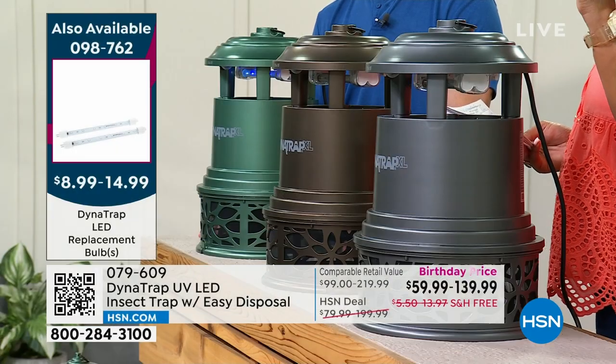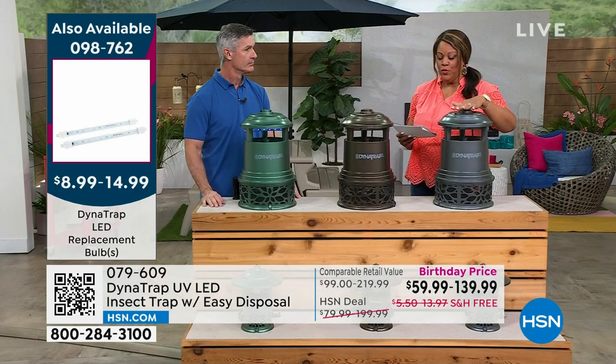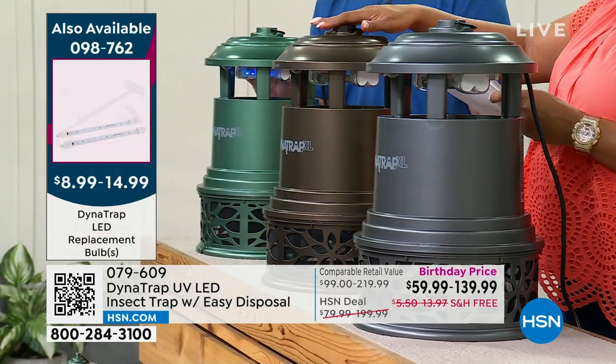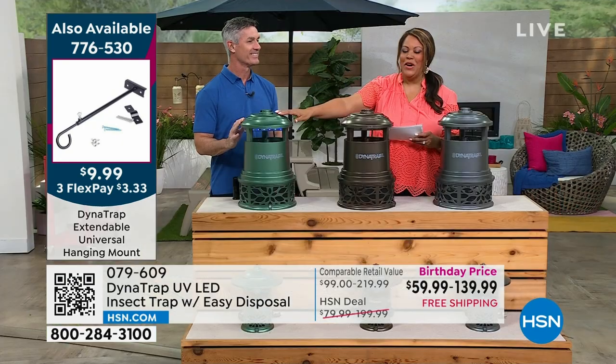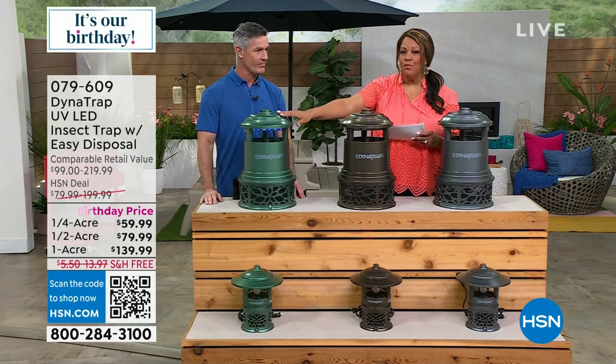We are most limited on the one acre — we already sold out of the quarter acre. For the one acre, I have the graphite color, a beautiful gray, and also bronze. These are really good looking — nobody knows you're trapping bugs, it just looks like a neat lantern. We also have it in forest green for the one acre, which is more limited.